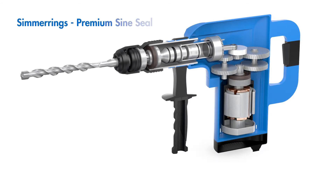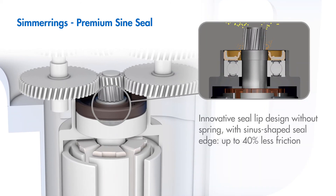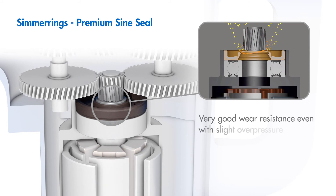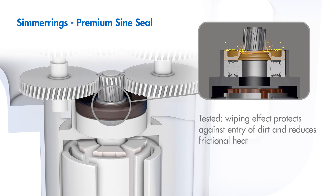Used as spindle and pinion seals, Simmer rings complete the application with their optimized design. Special designs can reduce friction by up to 40% without affecting sealing performance or wear resistance. In particular, their sinusoidal seal edges reliably keep dirt from entering sensitive electric motors.